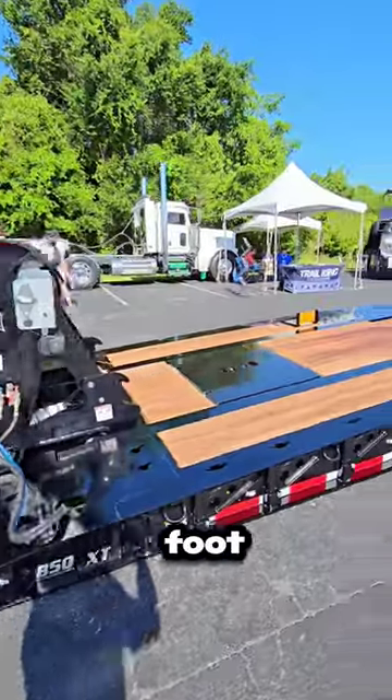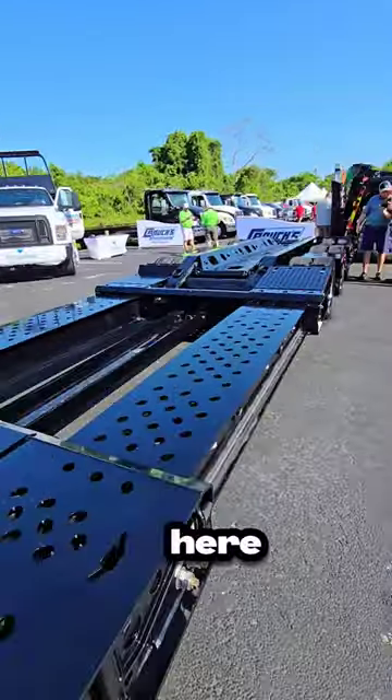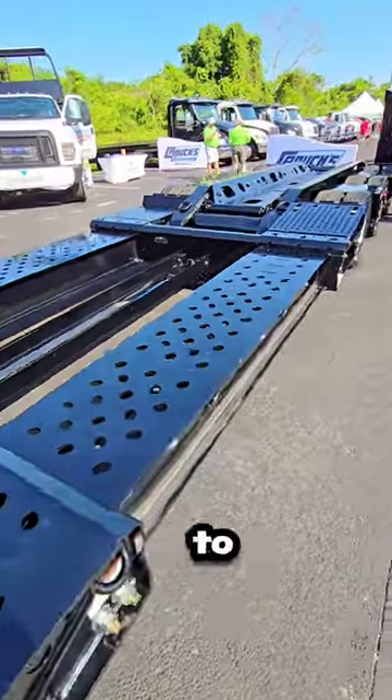This trailer is 53 feet and extends open to 61 feet. You can see here that the box beams are load-bearing, and you're able to bridge this gap.